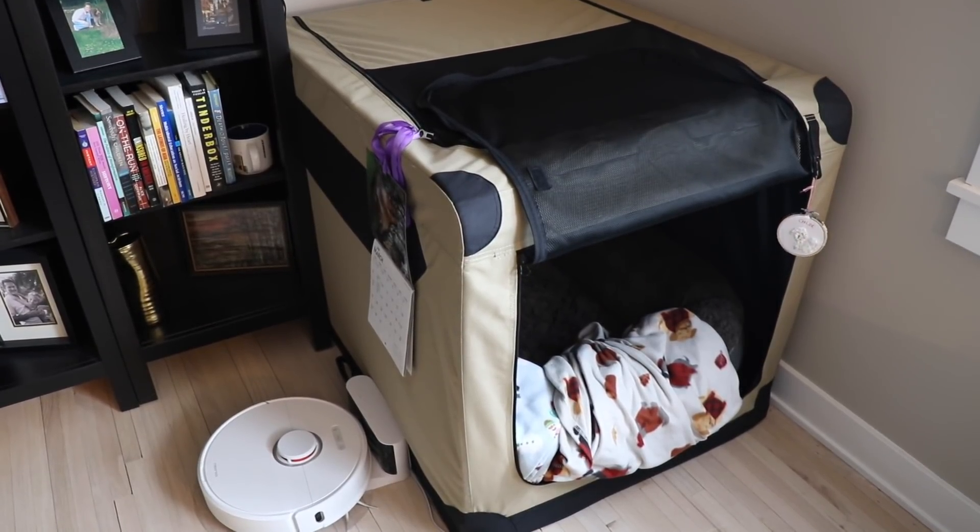Next to the bookcase is Chloe's crate — she loves her crate. She has a little squirrel calendar from Shane's parents; she got that for Valentine's Day from them. We put Chloe in the crate overnight because otherwise she'd be barking at every noise or wanting to play with the rats, who are awake at night. She goes in there during the day with the door open on her own, and at night she goes out to pee and then puts herself in her crate. You can see this little Chloe name tag ornament that someone made for her — it's so precious.